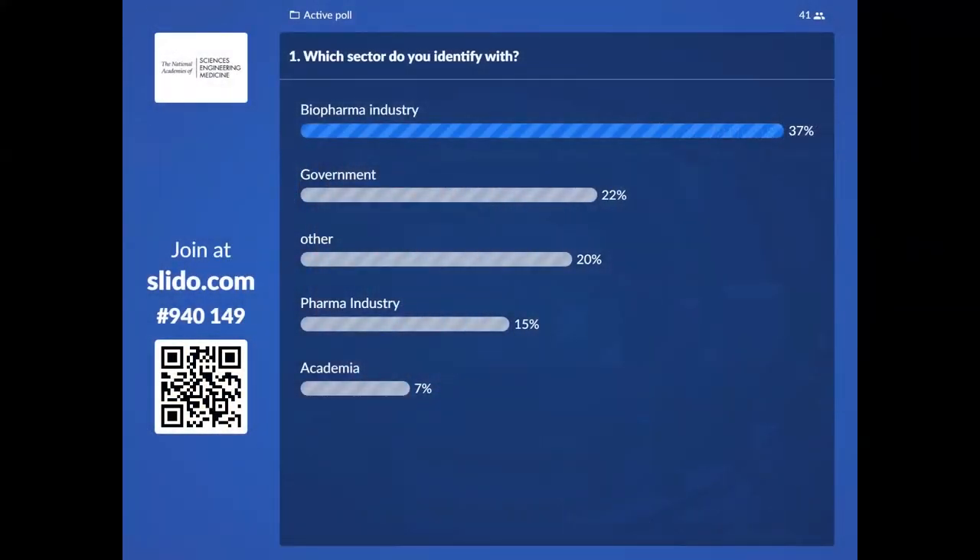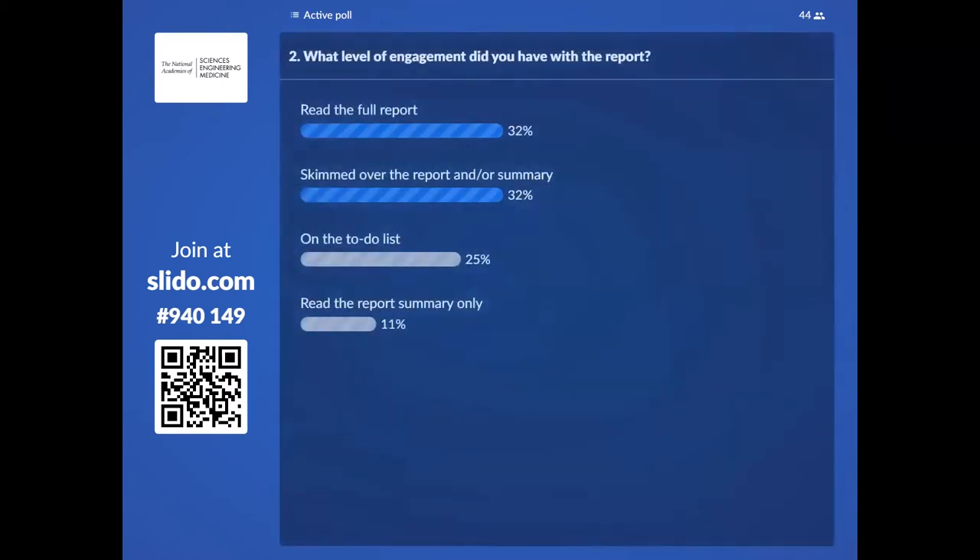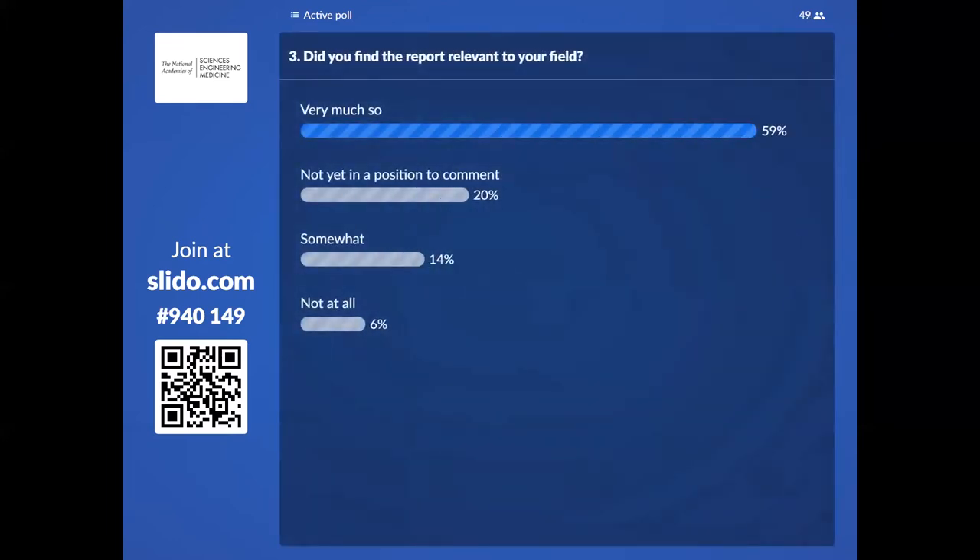This isn't used for any data collection from the Academy side — it is merely to get people engaged. About 60% found this report very relevant. For those who have a dual screen or feel more comfortable, you can also use Slido on your PC, Mac, or other desktop platforms.